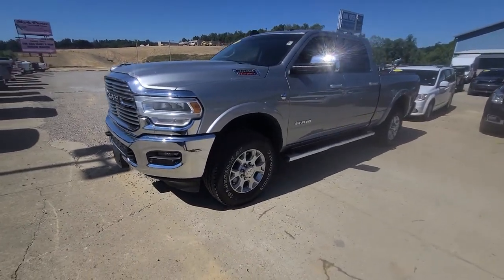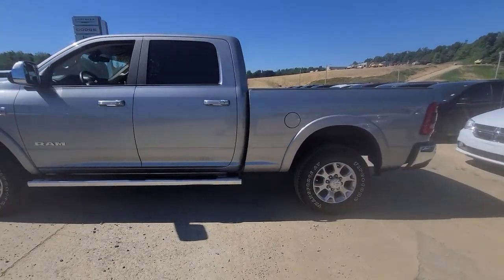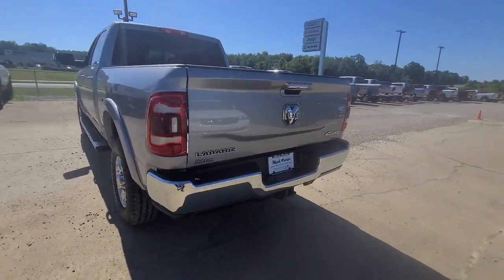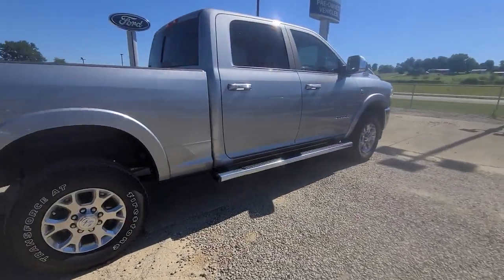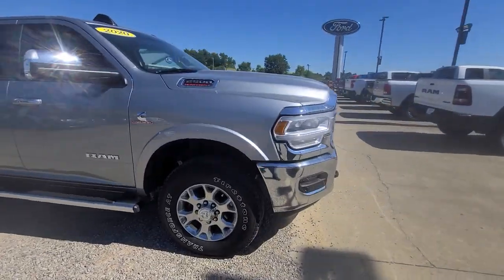Can you see yourself in the 2020 Ram 2500? This vehicle is an outstanding buy with fewer than 30,000 miles on the odometer. The Ram 2500 has what it takes to get the big jobs done right. It's infused with heavy-duty capability, connected, convenient, comfortable, and built to last.